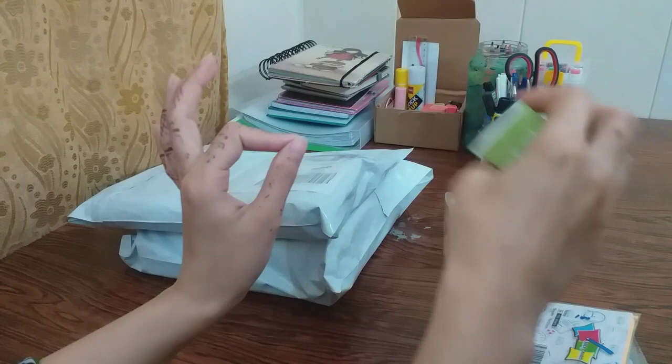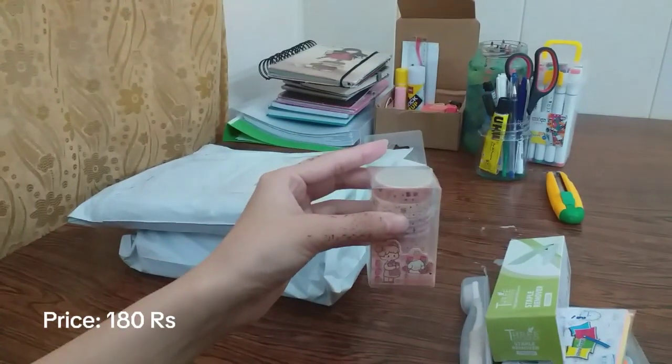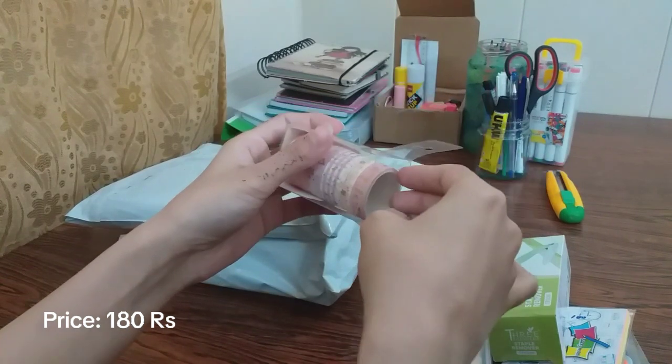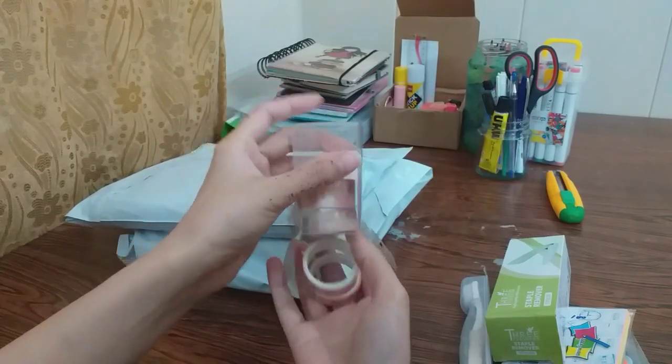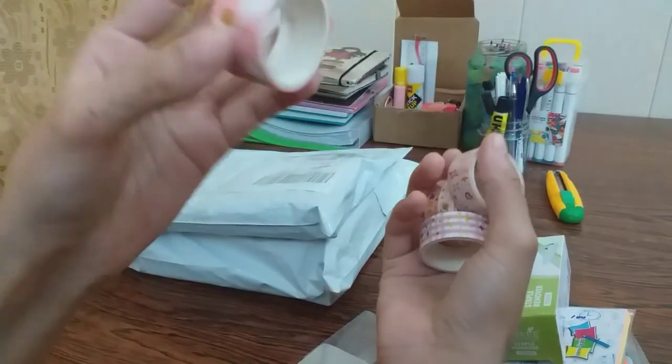This is a pack and the most important and big things are these — these washi tapes. These tapes have been used in big journals. I haven't used them for a long time. I bought them from a dollar shop for 180 rupees.